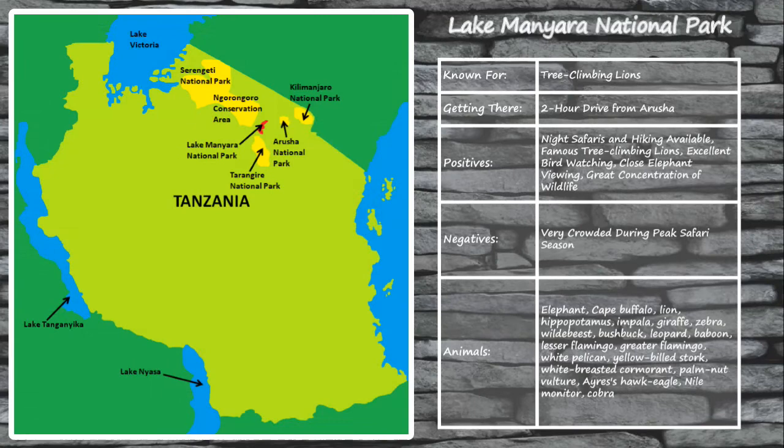What Lake Manyara National Park lacks in size it makes up for in show. There are as many as 11 different ecosystems within this small national park, meaning a wide variety of wildlife calls it home. The big draw is the famous tree-climbing lions — few other places in Africa let you see lions climbing trees as often as Lake Manyara. One of the more underrated aspects is that it offers probably the best opportunity in Tanzania to see elephants up close, as wildlife is concentrated into small pockets. Animals you'll typically see include lions, elephants, giraffe, baboons, buffalo, wildebeest, leopards, and a wide variety of birds.